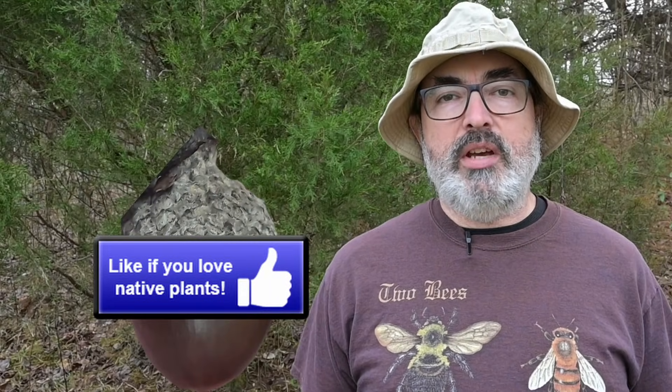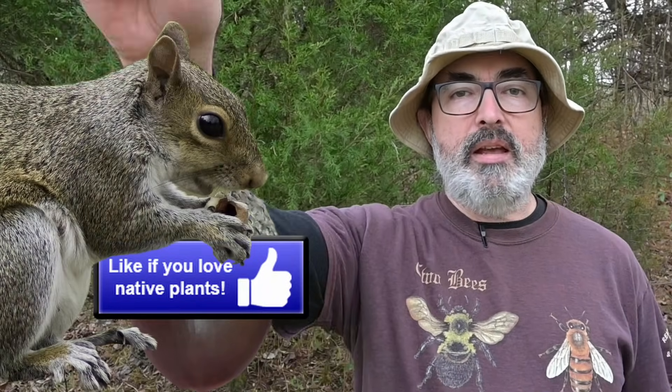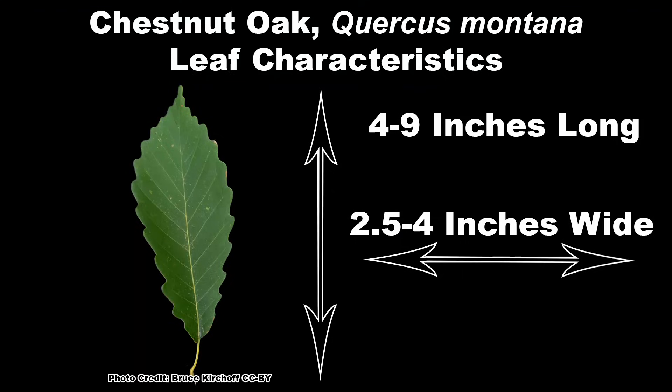If you love learning about Eastern Oaks like the awesome Chestnut Oak, then pretend that like button is a ripe Chestnut Oak acorn and bury it like a squirrel.